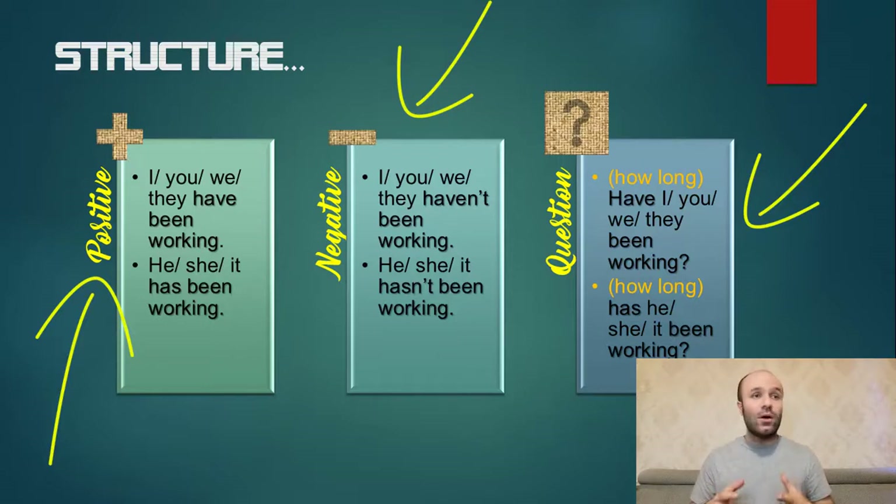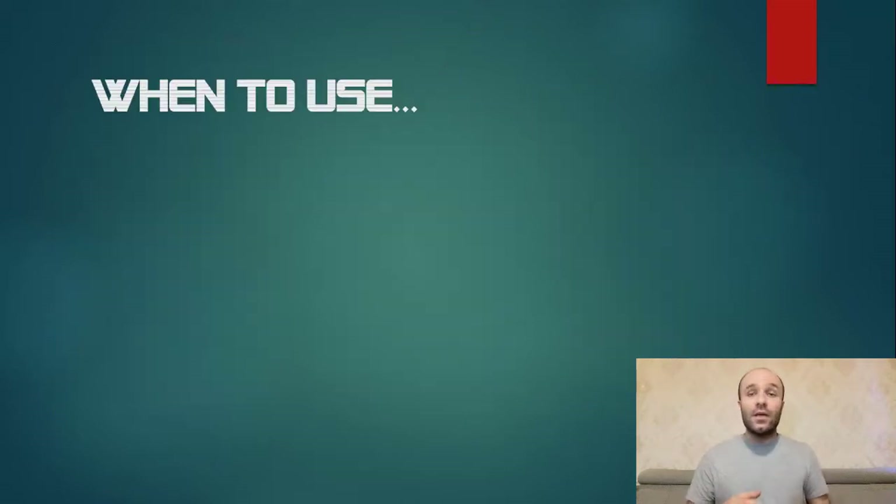How long have you, I, we, they been working? How long has he, she, it been working? Easy.